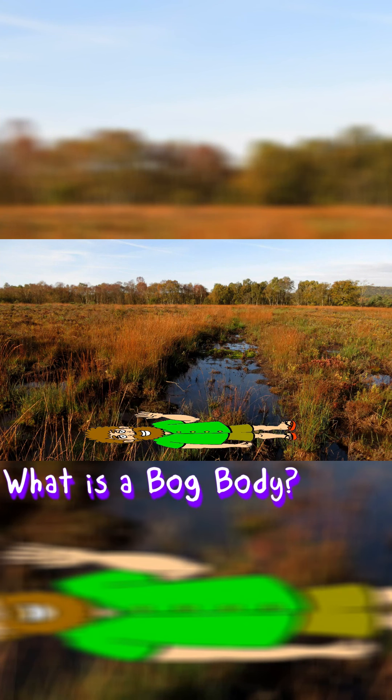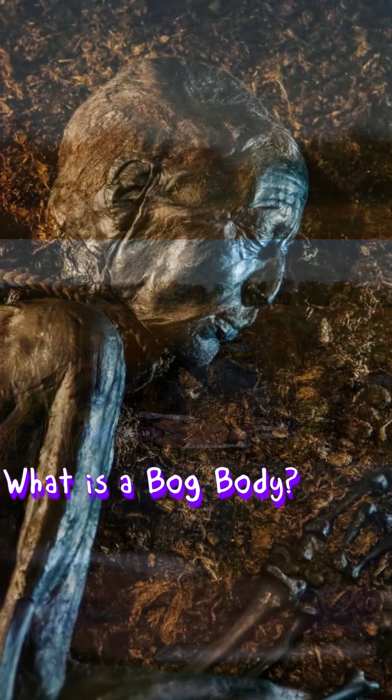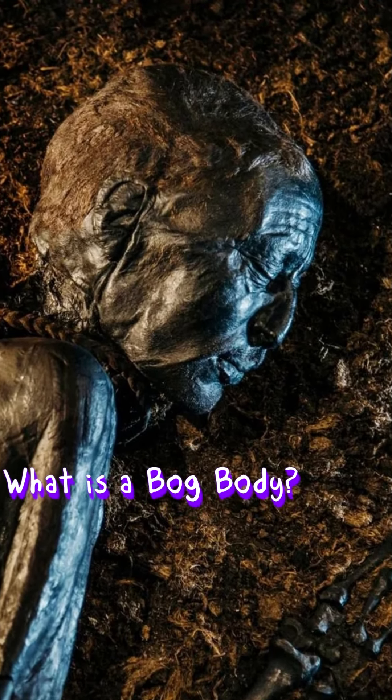Secondly, the chemicals and tannins in the water tend to turn bog bodies a sort of brownish leather-like colour. This is nothing to be afraid of, but it does look a little strange.